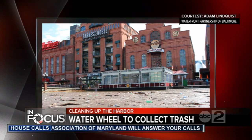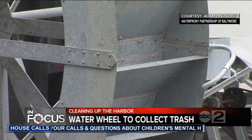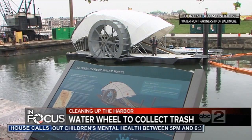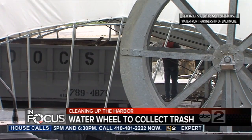The federal Clean Water Act is not a big fan either. The wheel is powered by the current as well as solar panels. Booms are attached to the wheel that guide the trash into the conveyor, which then carries the trash directly into a floating dumpster.